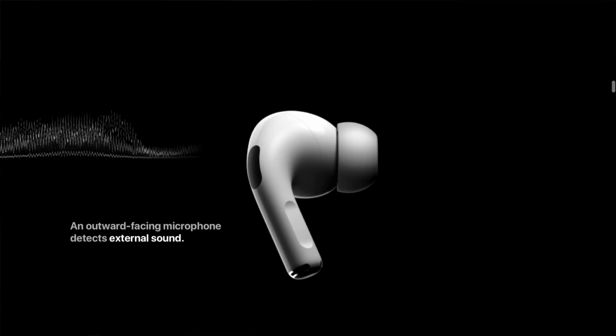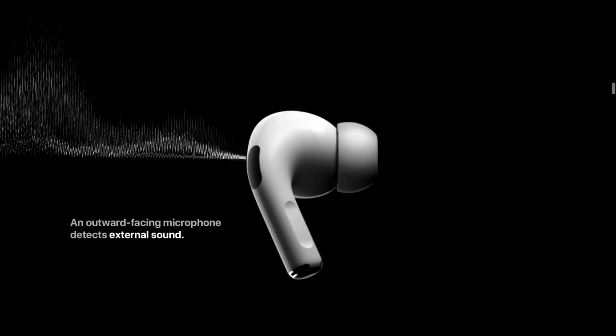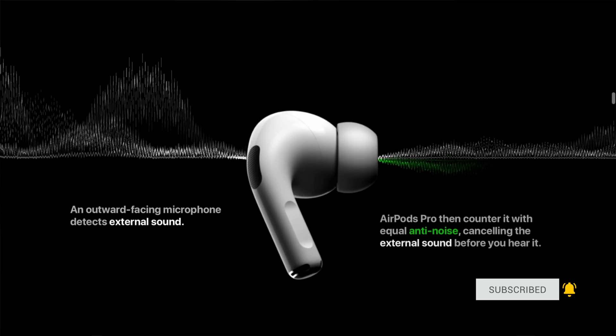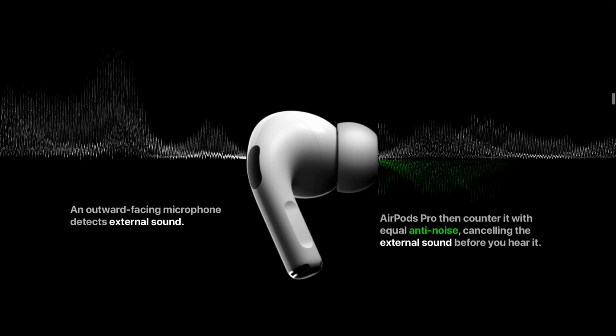Apple also announced new headphone accommodations for AirPods, where they can now adjust frequencies for your specific hearing to make music, movies, phone calls, and more sound more clear. It also supports transparency mode on AirPods Pro, which will help quiet voices around you sound more audible while it tunes the sounds of your surrounding environment for your specific hearing needs. I absolutely commend Apple for all the work they continue to do to make their products accessible to all.